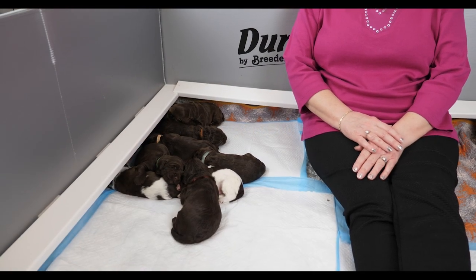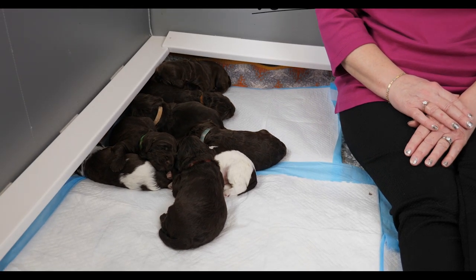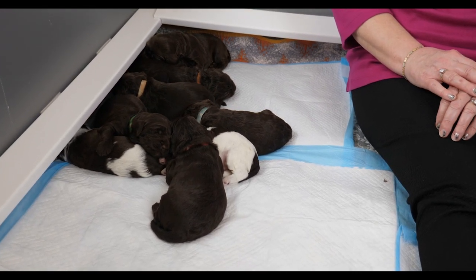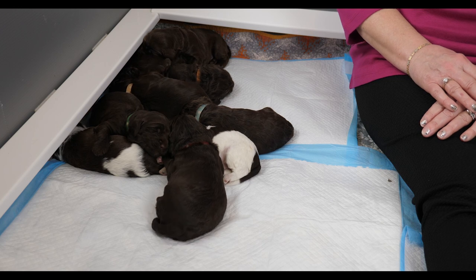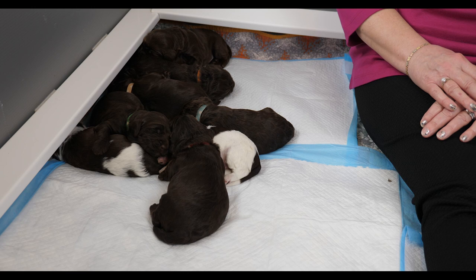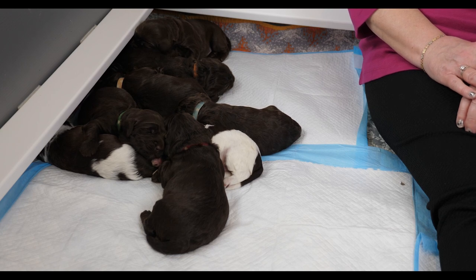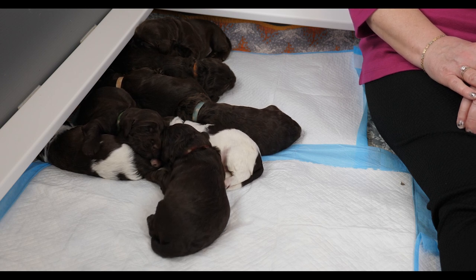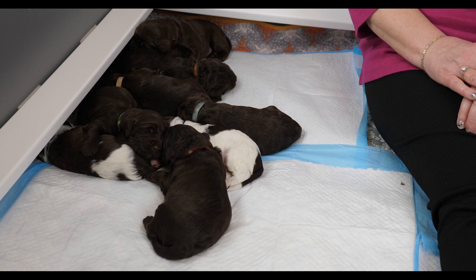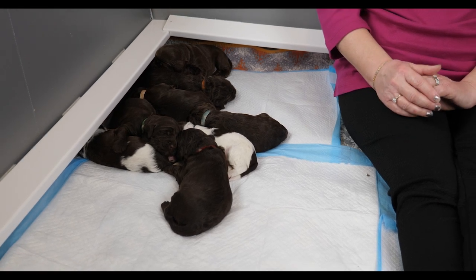Hi everybody, Claire here from Van Isle Labradoodles and we're here today with a two-week update for the Cafe Noir litter. These are Australian multi-gen Labradoodles who are going to mature to a medium size, and the parents are Oshana and Ombre. Today we're going to give you an update on their milestones, do some handling, share their weights, and talk about how to set your house up for your new puppy.